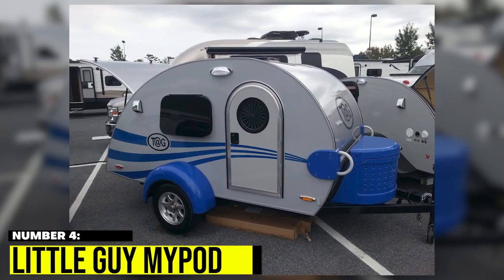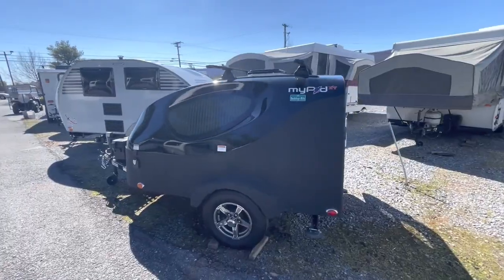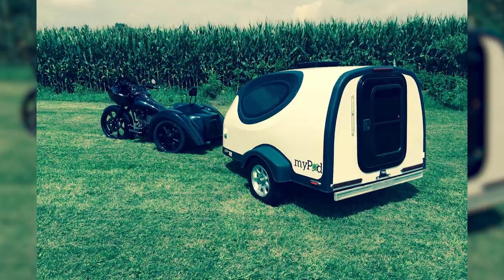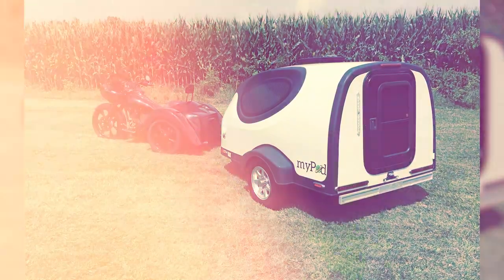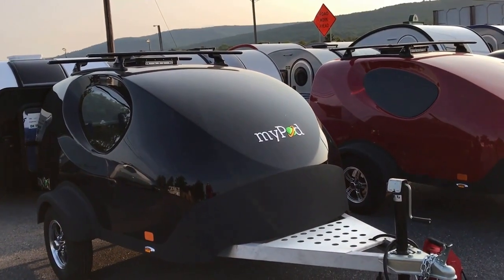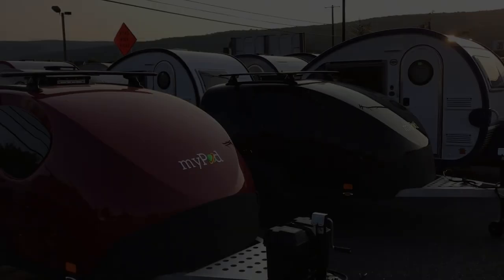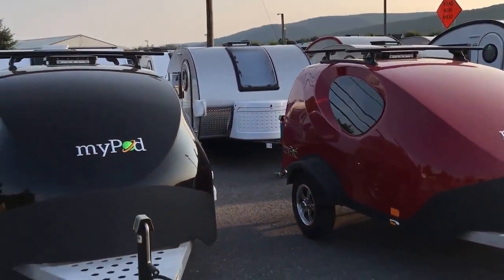Number 4: Little Guy MyPod. The MyPod may be small, but it's mighty. Despite its compact size, it has everything you need for a comfortable camping trip, including a full-size bed, air conditioning, and electricity. Plus, with its lightweight fiberglass body and optional screen room tent and roof rack, this micro camper is perfect for all your outdoor adventures.